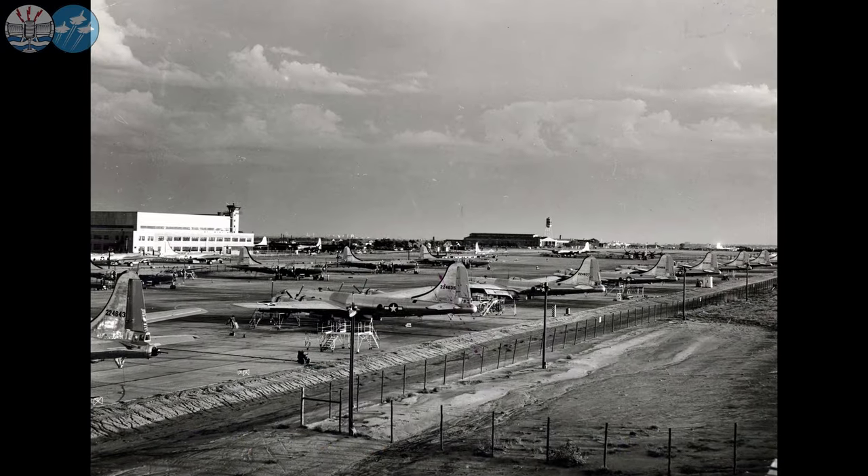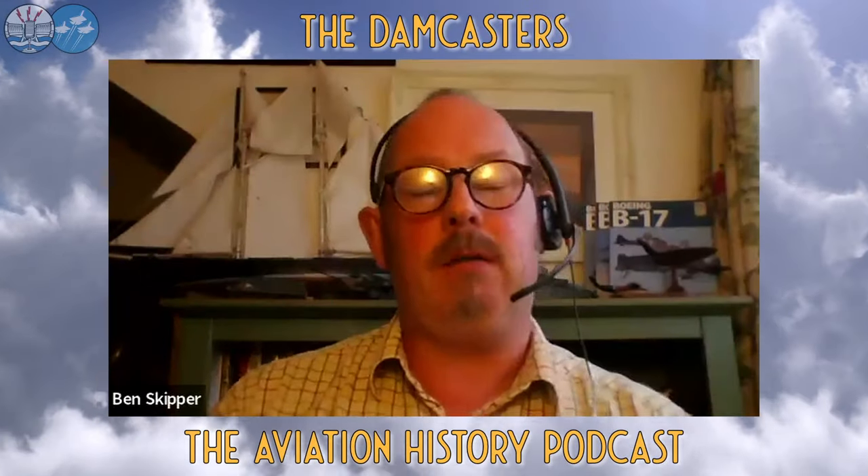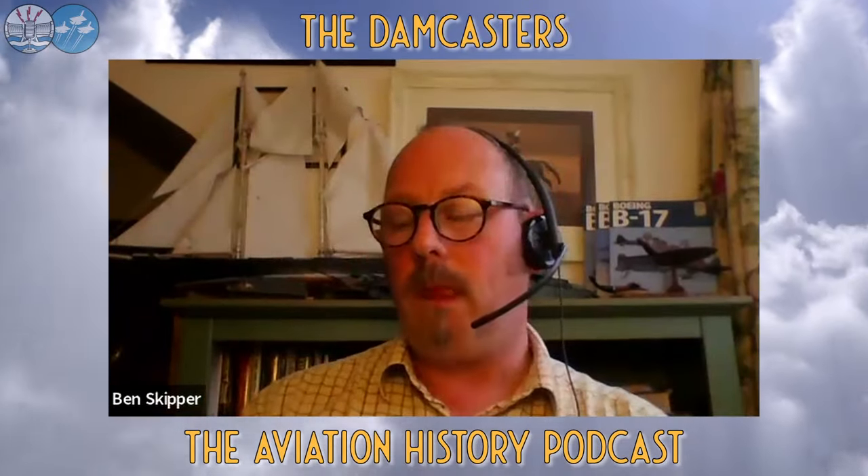The B-29s coming out of the plants were now viable — they were good aircraft. They were sent off and training started in earnest. The next question was: where to deploy them? They needed to get to the Pacific. But how?